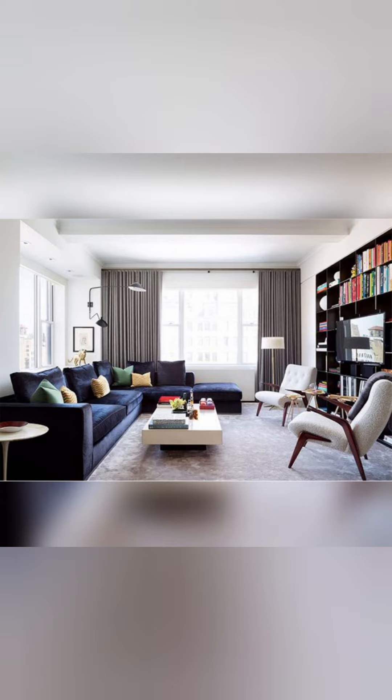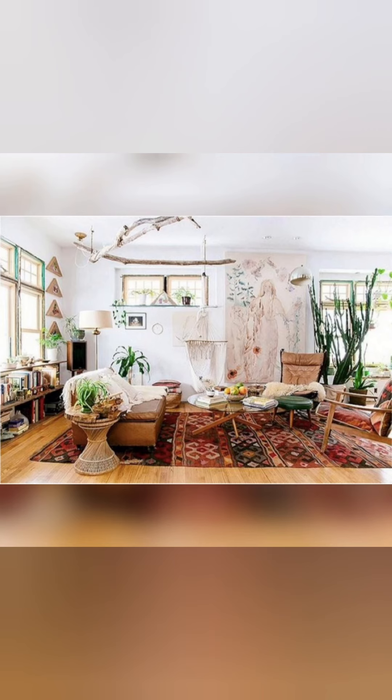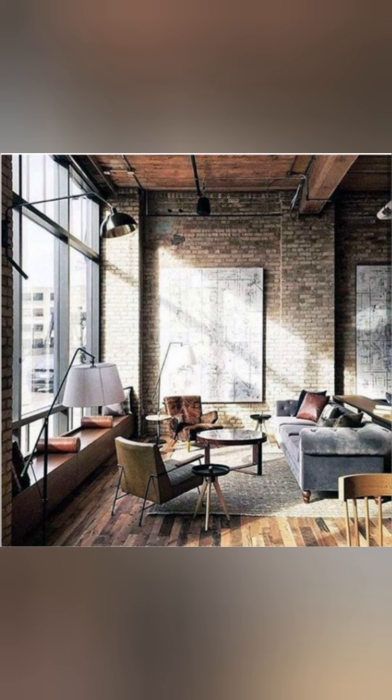Contemporary style uses colors and lines to create a sleek and fresh feel. The fifth one is bohemian style. This style is rich and creates the space with visual interest. The sixth one is industrial style.